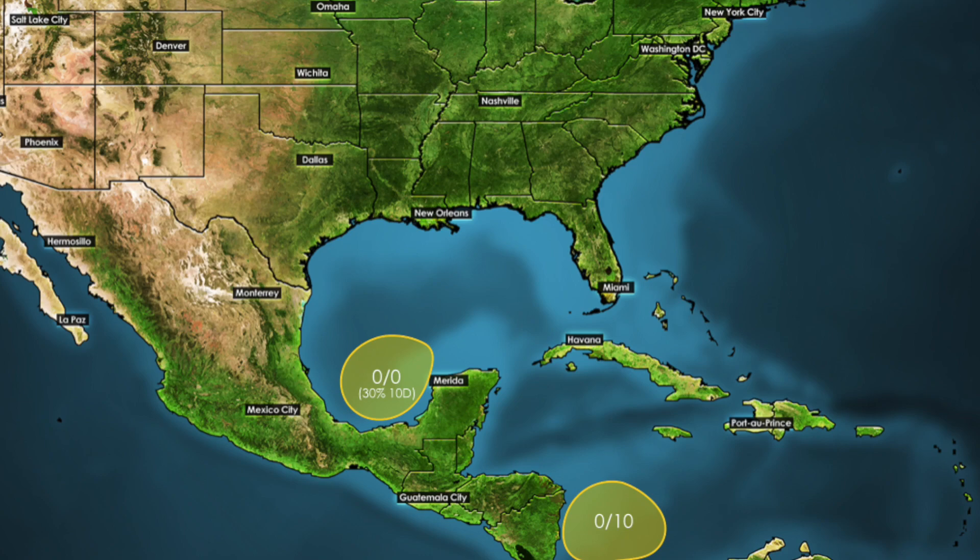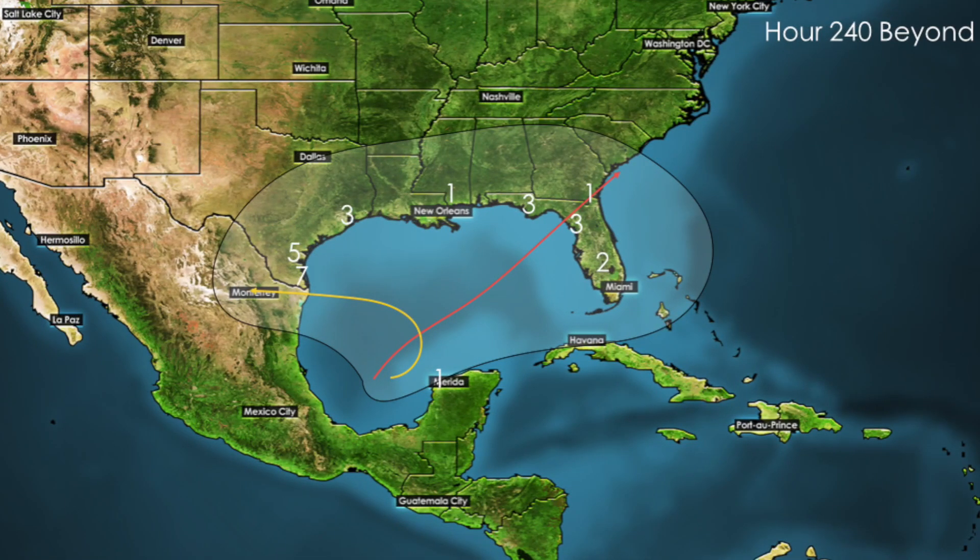This could definitely be bringing some tropical storm conditions into Louisiana and Texas — that's our hotspot right now. Here's our track graphic with chances of tropical storm conditions. The ECMWF has taken it into Mexico, very weak. The GFS has been taking it pretty much anywhere in that cone of uncertainty — the most recent run took it over Florida, but the latest run looks like it's going into Louisiana. We've got a 2% chance of tropical storm conditions in the next 10 days for Miami, but nearly a 10% chance at the U.S.-Mexico border along the Gulf of Mexico coastline.